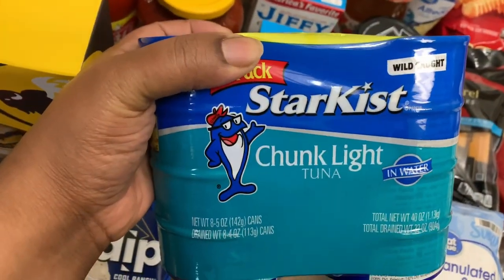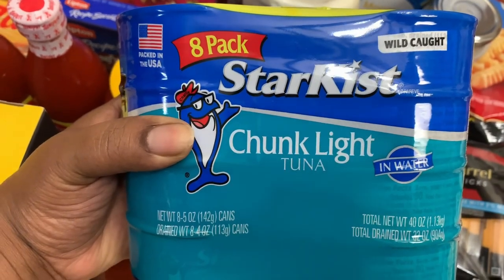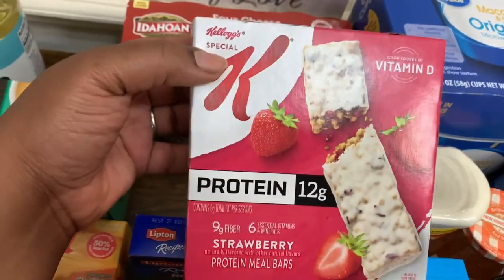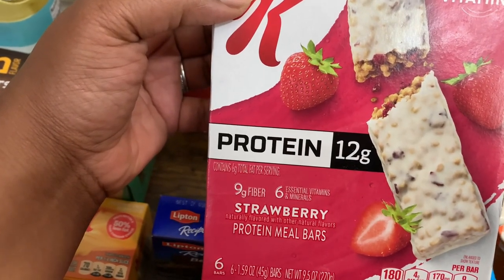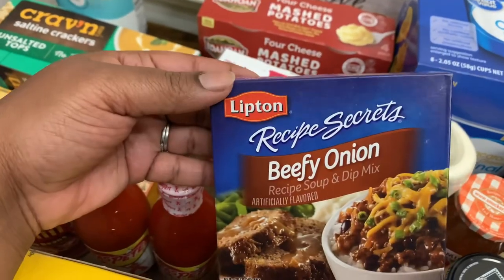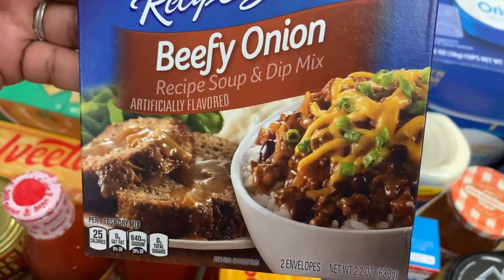Got one 8-pack of StarKist Chunk Light Tuna in Water. We got these Kellogg's Special K Vitamin D Protein Strawberry Protein Meal Bars — you get six 1.59-ounce bars. Got this Lipton Recipe Secrets Beefy Onion Recipe Soup and Dip Mix — it comes with two envelopes, 2.2 ounces.